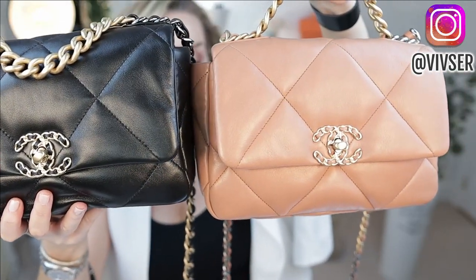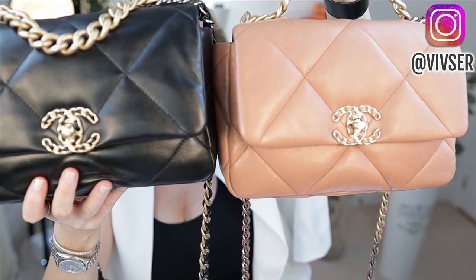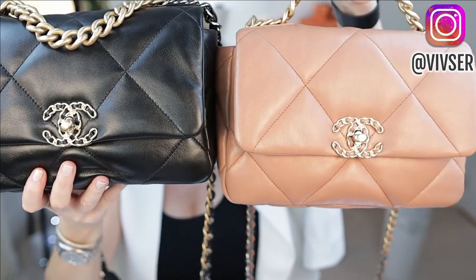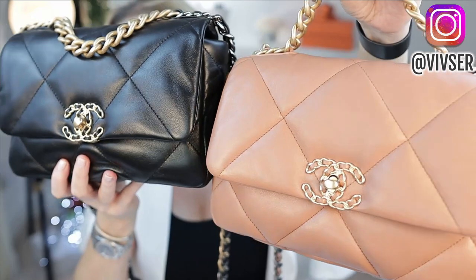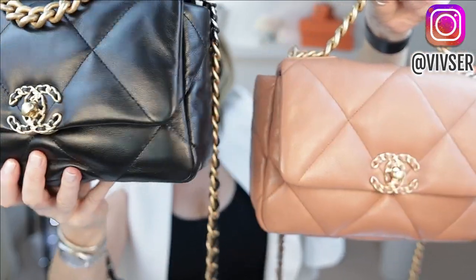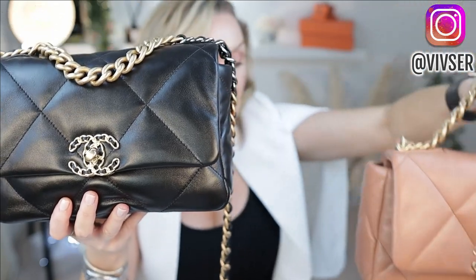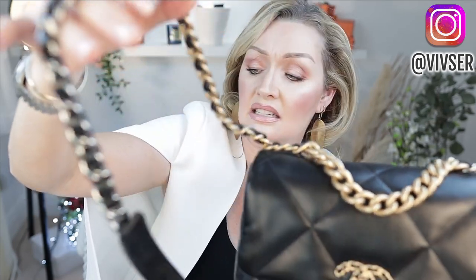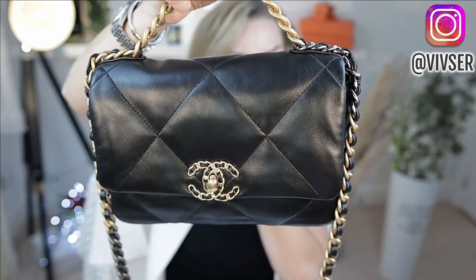These are both squishy, beautiful, soft bags and that's what I absolutely love about them, but they both still have a bit of structure to them. I have organizers inside both of mine from Zoomoni — they keep the structure and shape. I love that both of these bags are casual and modern-looking, with the big CC, big quilting, chunky chains, and three different metals on the hardware: ruthenium, aged gold and shiny gold.